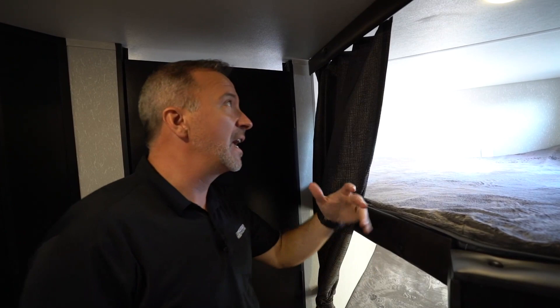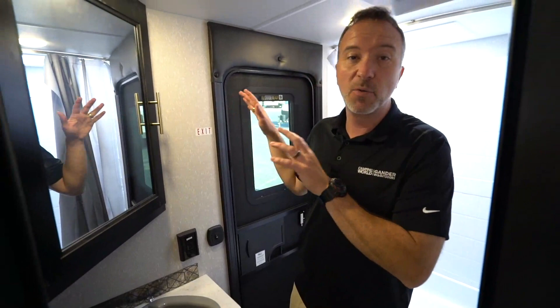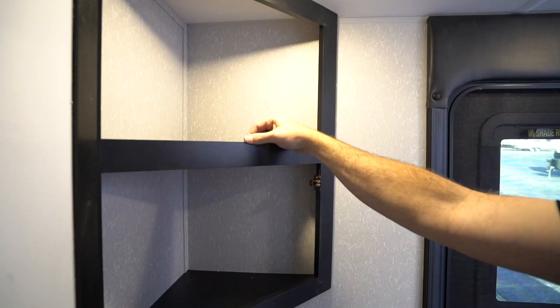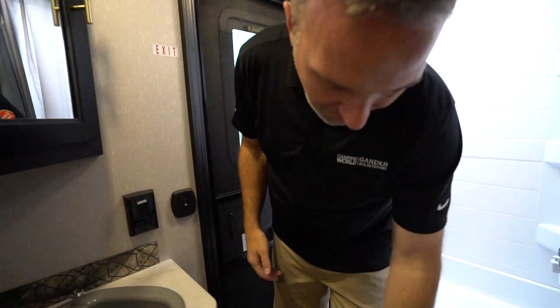Got the graphite black fixtures on the doorknobs, got an access point inside the bathroom. Wait until you see what they've done for 2021 with the doors on the outside — they just look great. Corner mounted vanity right here with a large sink. Once again, that graphite black or matte black fixtures all the way around, corner mounted medicine cabinet with the raised lifts. I'm a fan of these because when you're in transit, it helps keep stuff from falling out of your camper. Got pipe access and storage underneath there as well.